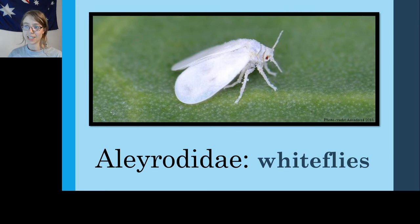Starting with the whiteflies, Aleyrodidae — as you can see, whiteflies basically look like their name suggests. They are very small, they are white, and they look kind of like flies, though I will note that these are true bugs, Hemipterans, not flies. Flies are their own group, and these are not flies. A lot of common names for insects have problems like that, where things that are not flies are called flies. Just know that these are called whiteflies — they are not true flies.